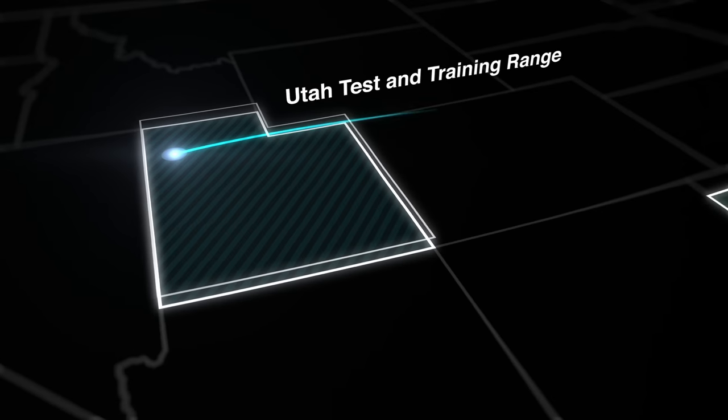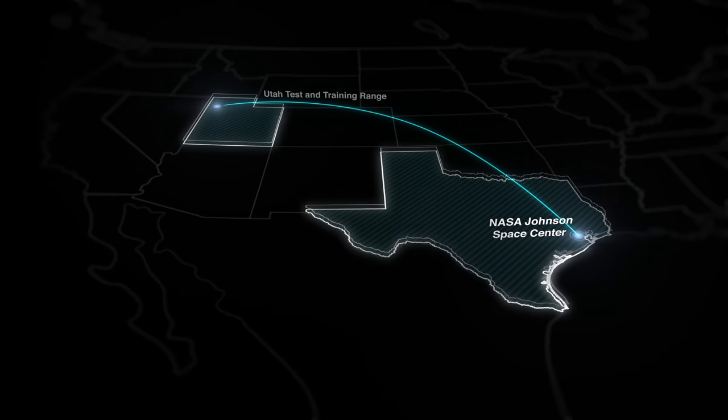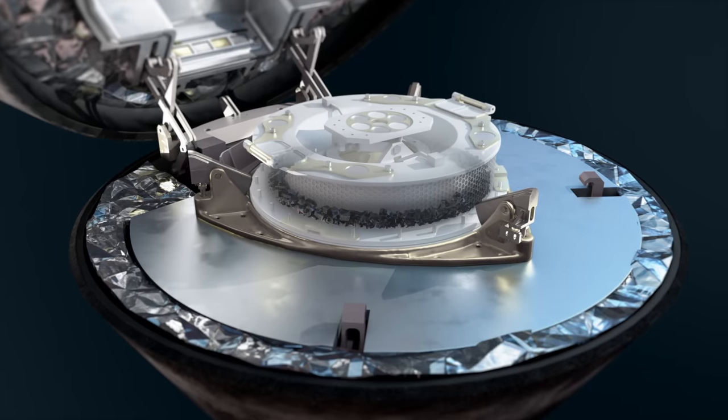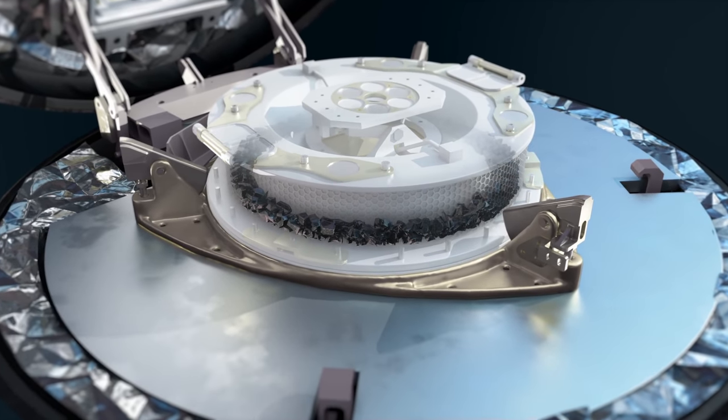Once recovered, the capsule will be transported to the curation facility at NASA's Johnson Space Center, where the sample will be removed for distribution to laboratories worldwide, enabling scientists to study the formation of our solar system and Earth as a habitable planet.